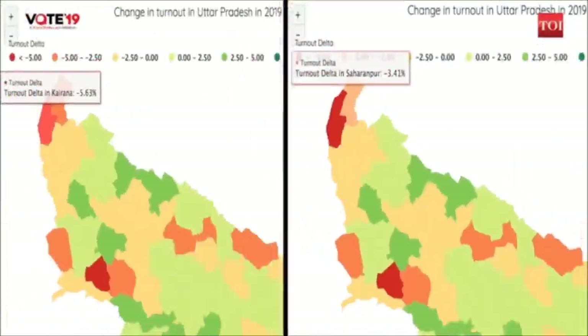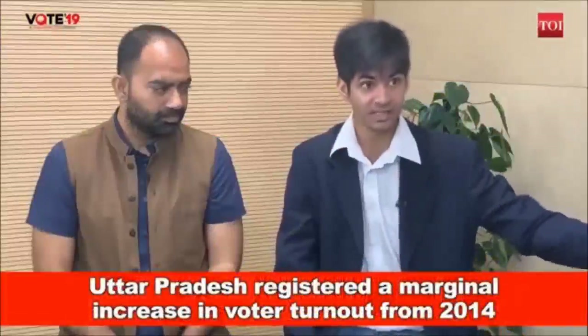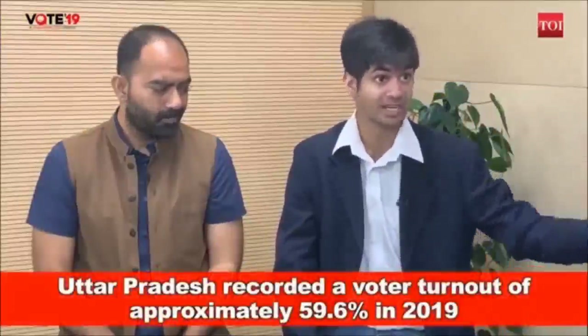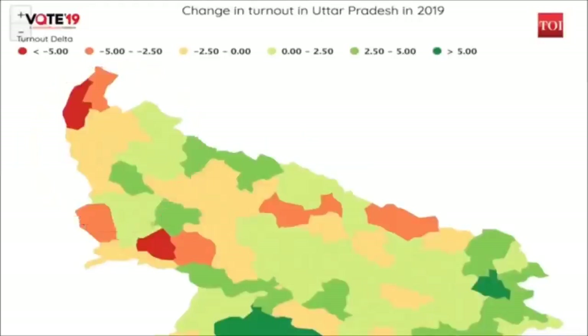In western UP, particularly in areas of Kairana and Saharanpur, it is looking dicey for the BJP. In Kairana specifically, turnout fell by more than 5%. BJP replaced the late Hukum Singh's seat with a new candidate, and the Gujjar community lost some of their enthusiasm because of that decision. In Saharanpur as well, farmers are coming out in record numbers and the Muslim community is coming out in record numbers. But given that overall turnout has decreased, western UP does seem to spell trouble for the BJP.